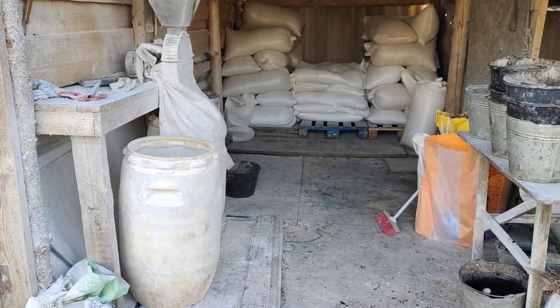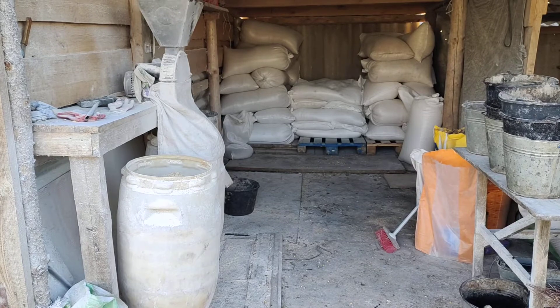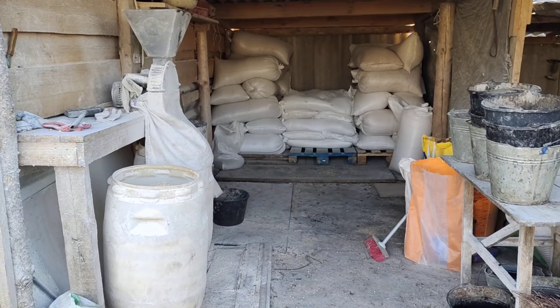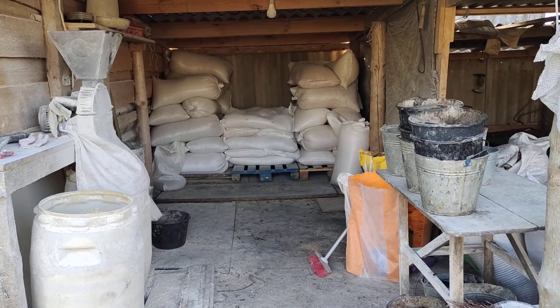Good morning and welcome to the animal kitchen at Dom de Vida House of David Rehabilitation Center. This is where we take care of all of the food for the animals.